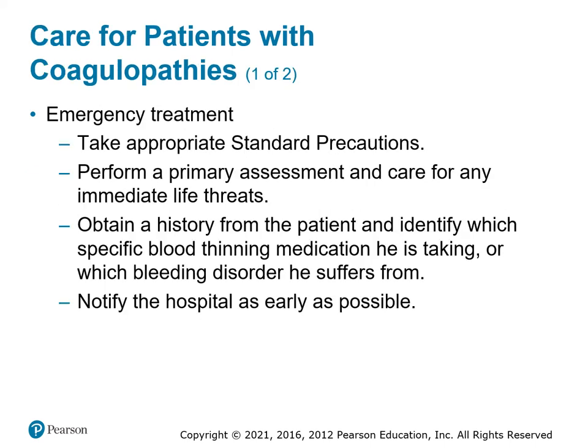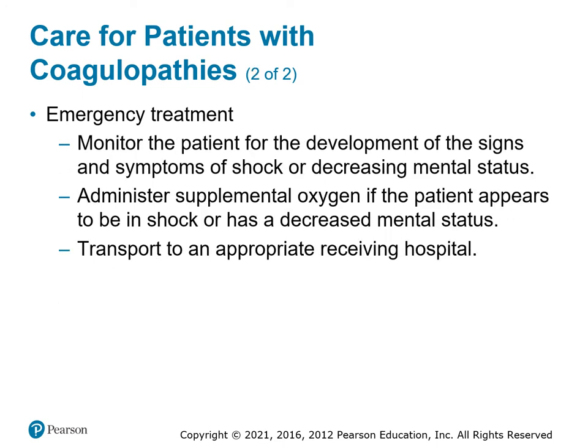Emergency treatment for coagulopathy: make sure you have your BSI, because they will be bleeding a lot more than normal. Maintain your ABCs. Get a good history identifying if they're on blood thinners or have other disorders. Tell the hospital you're coming with a patient with these disorders, because there are ways to reverse it in-hospital. Our treatment is to try to stop the bleeding with pressure. Monitor the patient for signs and symptoms of shock, give oxygen, and transport. If bleeding is severe enough, a tourniquet is an option.